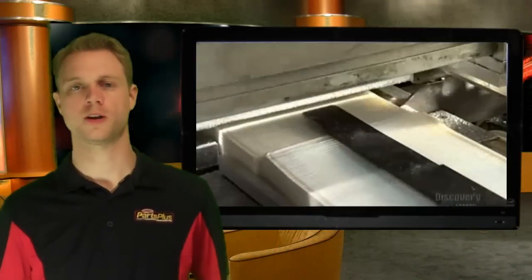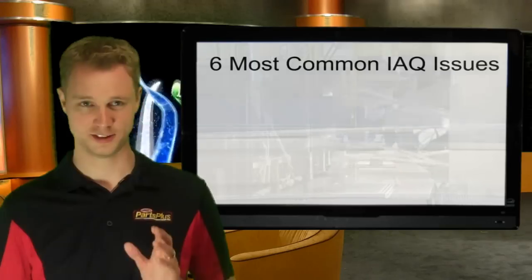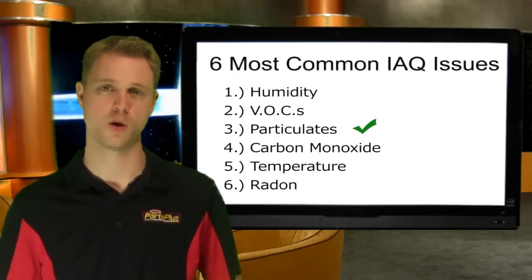Hi, I'm Joe Jones, Territory Manager for Linux in the Jacksonville District. When it comes to indoor air quality, an inline filter is almost always the prescribed solution. While our industry has come a long way in the development of highly effective electronic and media filtration units, these only address one out of the six most commonly found indoor air quality issues.